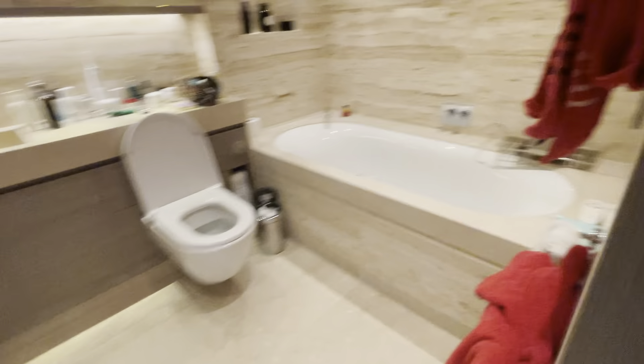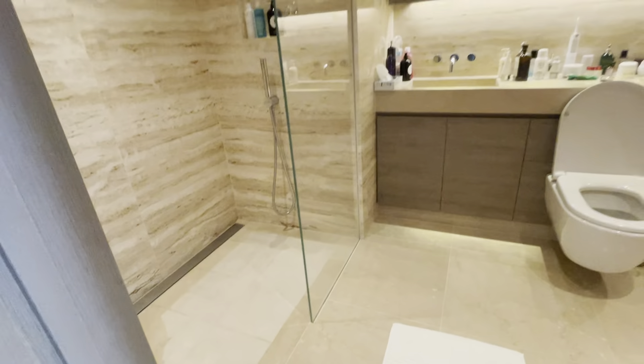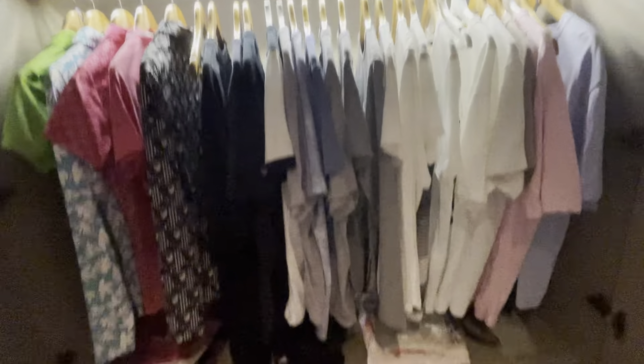The master bedroom has an en suite with a bath and a huge shower in marble, loads and loads of storage with a safe at the bottom, and huge drawers at the bottom there. It's a very large flat with loads and loads of space.